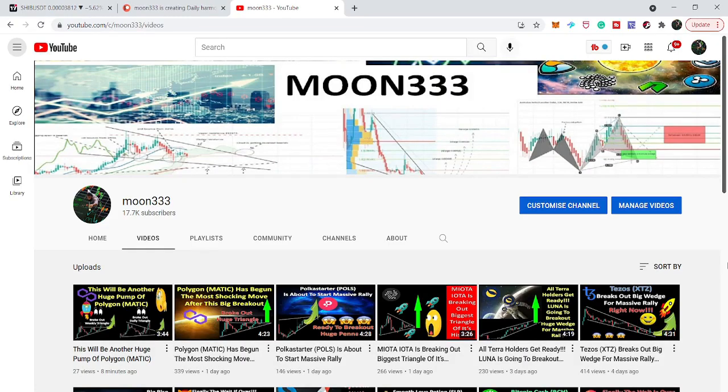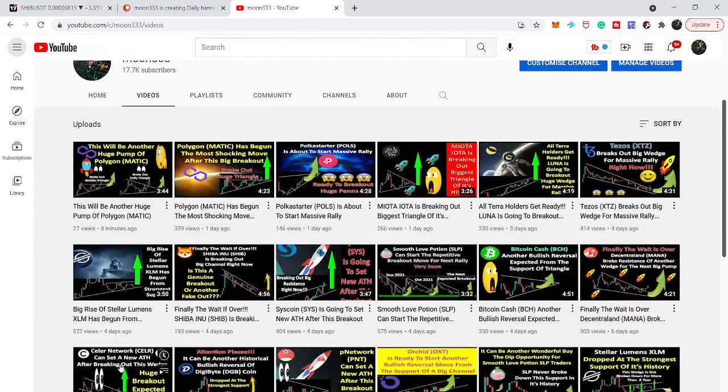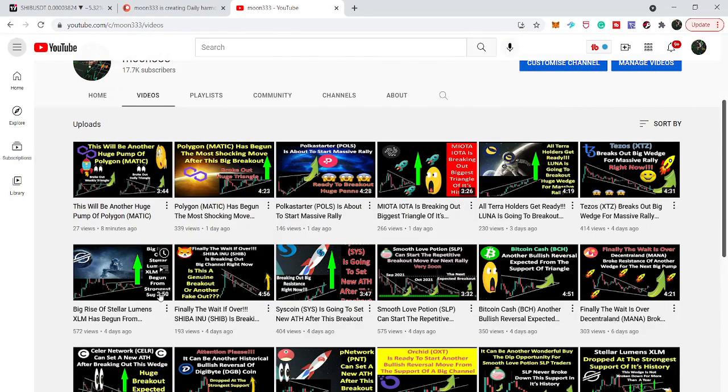Hey friends, this is Atif. Hope you're well. Welcome to the new update on Shiba Inu token. In the previous video, we were watching that the price line of Shiba Inu broke out the resistance of the down channel on the daily time frame after a long time period, and in today's video I want to show you that this breakout is still valid and the price line can have a powerful reversal from here.